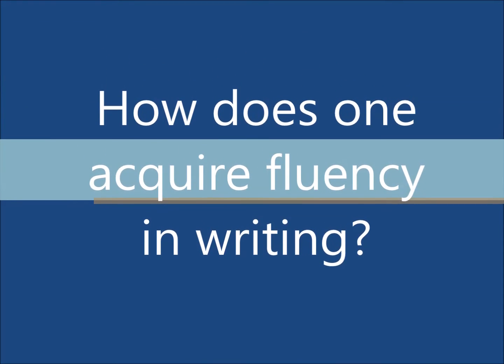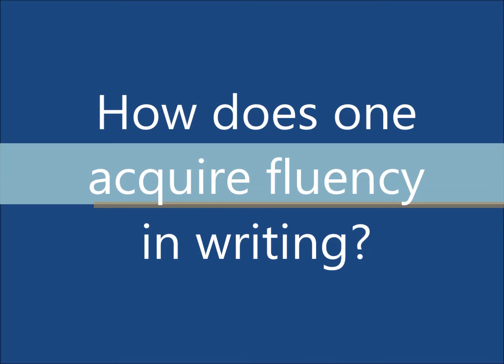How does one acquire fluency in writing? According to Stephen Lin, author of Rhetoric and Composition, there are eight activities which can help students improve their writing fluency.